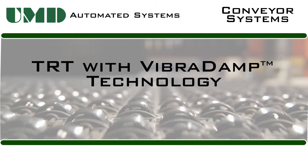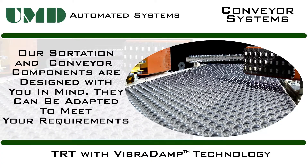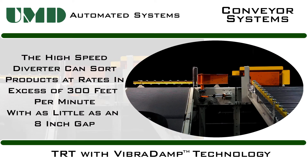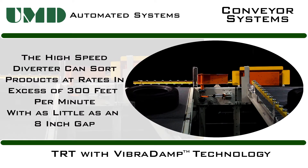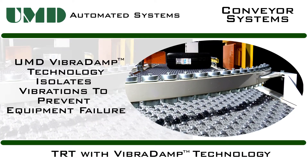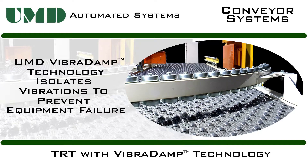Our systems can be integrated into just about any system. Our TRT Sortation Conveyors utilize UMD's patented VibraDamp technology. This sorter features a high-speed diverter that can sort product at rates in excess of 300 feet per minute, with gaps in product spacing of as little as 8 inches. The VibraDamp technology minimizes system noise and vibration, which extends the lifecycle of the equipment.